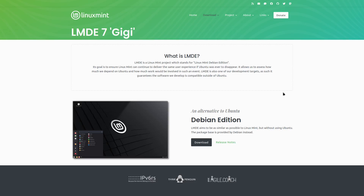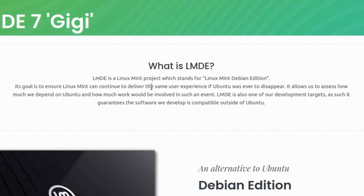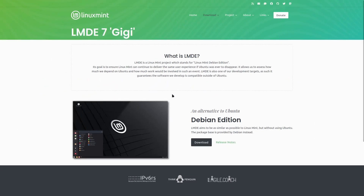Today we're going to take a look at Linux Mint. I've made videos on Zorin OS and Ando OS — which is made by one of the ex-developers from Microsoft — but this time we're looking at LMDE 7. LMDE stands for Linux Mint Debian Edition. Its goal is to ensure Linux Mint can continue to deliver the same user experience if Ubuntu was ever to disappear, and it guarantees software compatibility outside of Ubuntu.